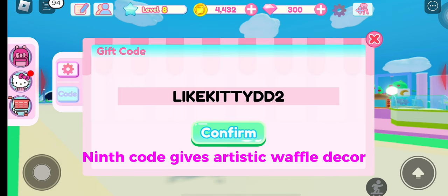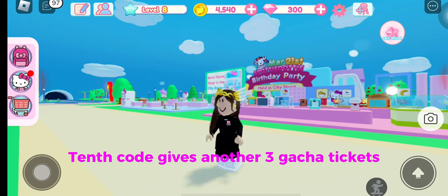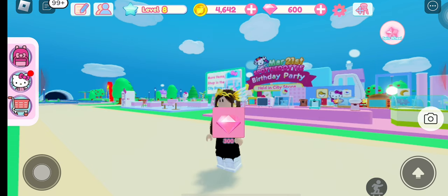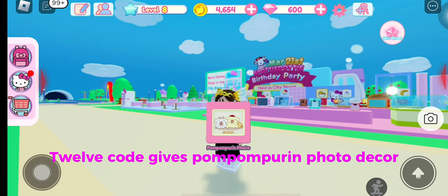The ninth code gives artistic waffle decor. The tenth code gives another 3 gacha tickets. The eleventh code gives another 300 diamonds. The twelfth code gives Pom Pom Purin photo decor.